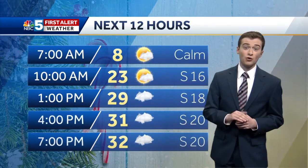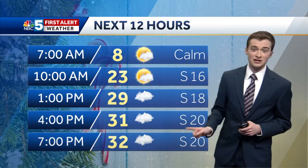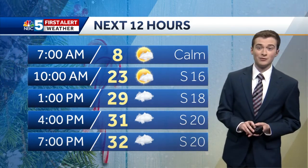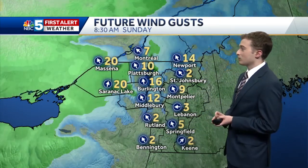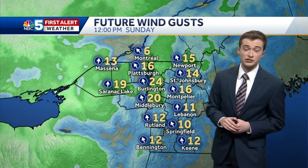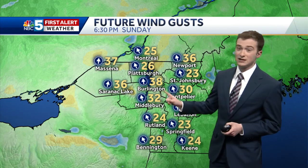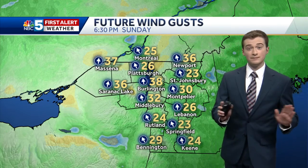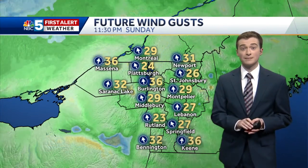We actually do get a little bit warmer than we were yesterday. Clouds thicken up in the afternoon, but we get back into the 30s. Notice those south winds starting to ramp up in the afternoon hours — that's what's going to allow us to warm up a little bit, but they could become a bit disruptive. Looking at future wind gusts, as we head into the early afternoon we're already talking about gusts in the 25 to 30 mile per hour range in the Champlain Valley and parts of the St. Lawrence Valley. By Sunday evening, we could see gusts up to 40 in spots — we're calling for 38 in Burlington.